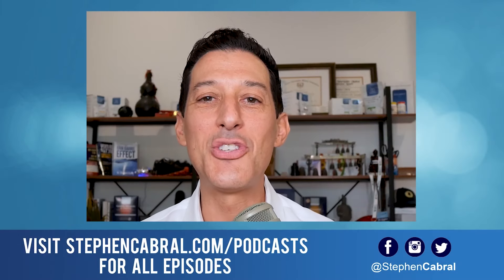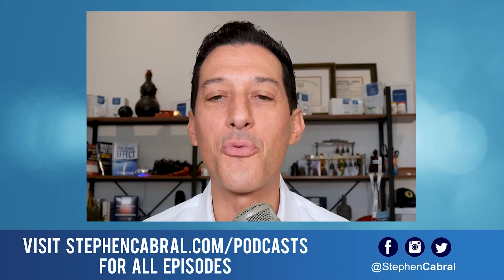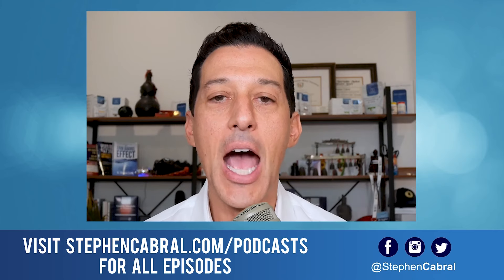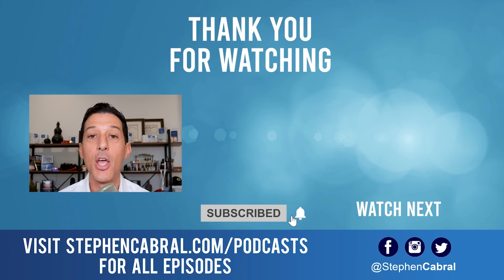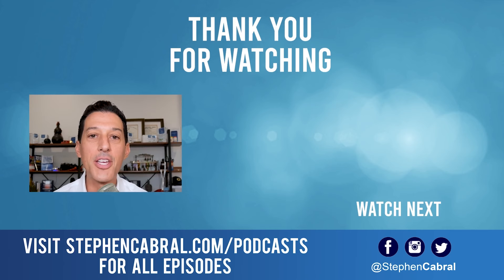Thanks so much for tuning in. Don't forget to hit that subscribe button so you're getting our daily content on functional medicine, wellness, weight loss, anti-aging, living longer and stronger, and all of the most cutting-edge research. If there are any topics you want to hear, feel free to leave them in the comments below.